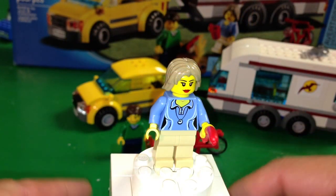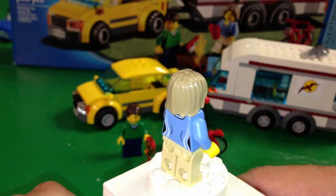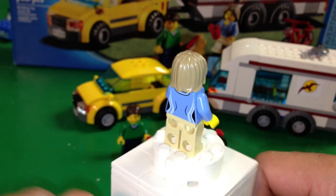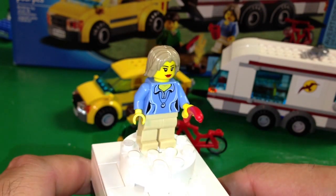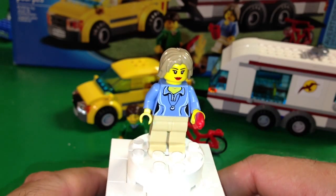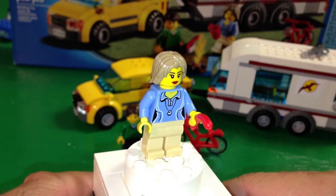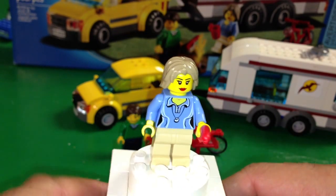Here's our woman that comes in the set, holding her hot dog. I like the hair. She's got the light blue top. They've given her a figure — that's what the little black marks are, she has the hourglass figure. Early Lego women didn't have features necessarily to distinguish them as a woman, but these modern ones do. She's got lipstick — that's because you wear a lot of lipstick when you go camping.